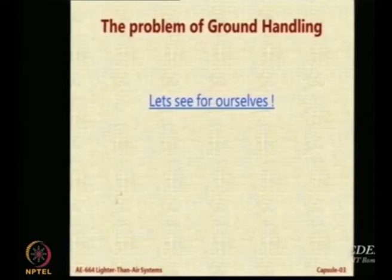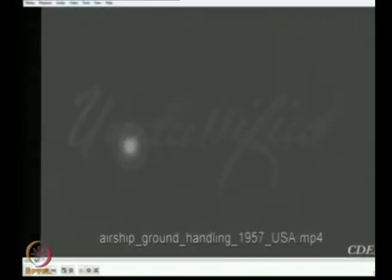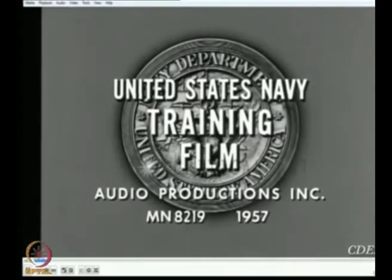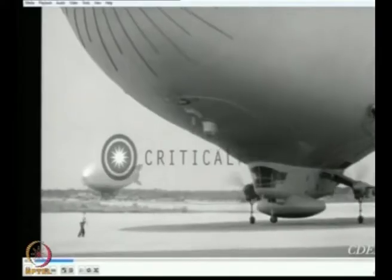Ground handling is really a problem, and rather than just telling you about it, let us look at a video from many years ago. There is a website called Critical Past which looks at historical issues. The year is 1957 — before even I was born. It showcases what is meant by airship ground handling, so observe carefully because I am going to ask you questions based purely on what you have seen.